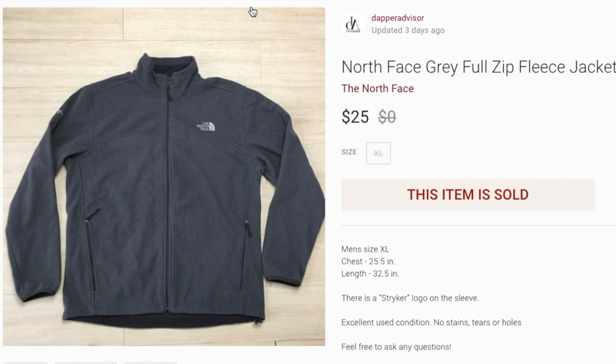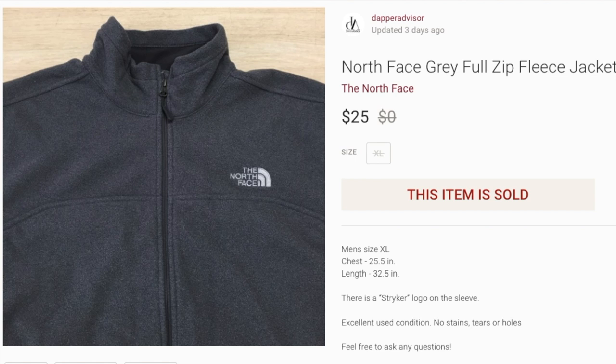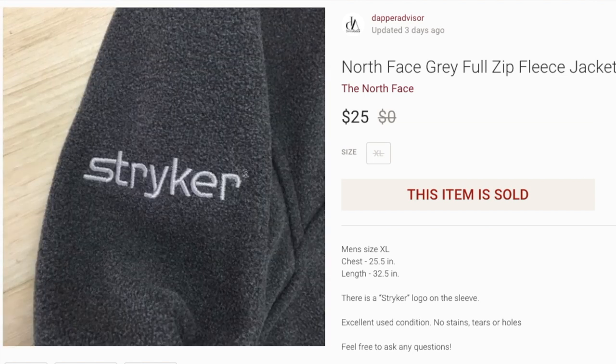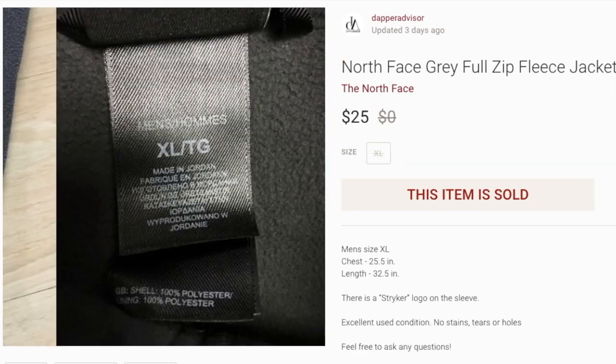Next up, a North Face fleece zip-up in really good condition. I got this on a half-off day so I paid about three or four bucks. The only downside was it had company branding on the sleeve — it said 'Striker.' I made sure to let the buyer know and took a good picture of it. It sold for $25 — I was asking $29, got an offer of $20, countered at $25, and sealed the deal.